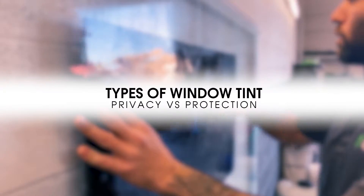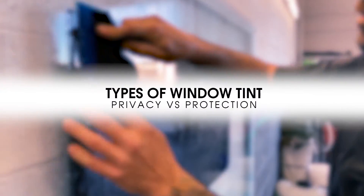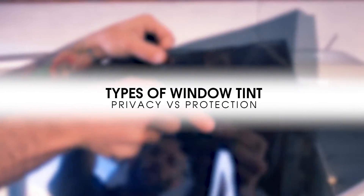Hello everyone, my name is Danny. I'm the CEO and co-founder of Aladdin's Window Tinting, and today I'm here to take you briefly through the different kinds of films that are available through our shop. In order to understand what these products are doing for you, you need to understand what solar energy is.